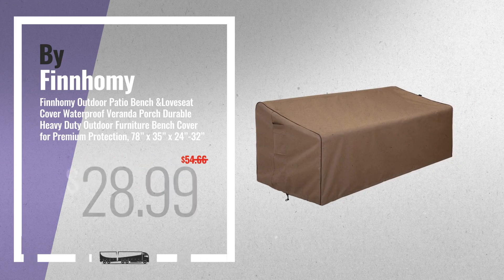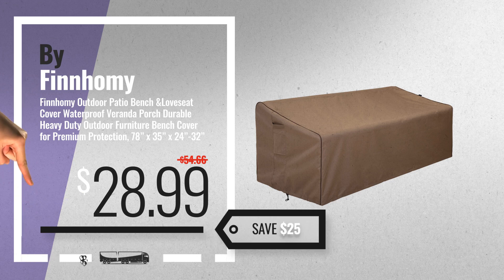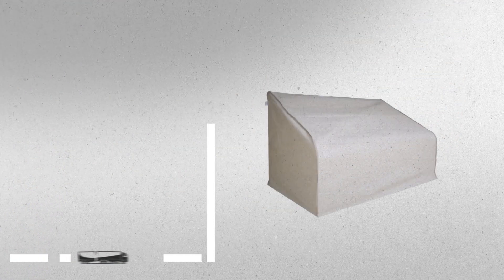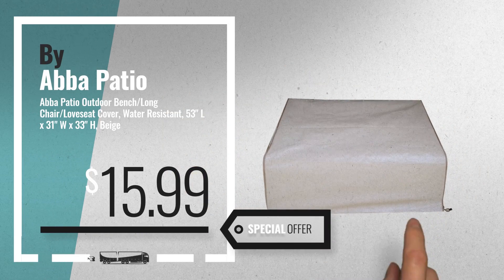Number 5: Buy Finami. For more info about these great online deals, click this banner in the corner. Number 6: Buy Abba Patio — get this special offer patio bench covers deal.